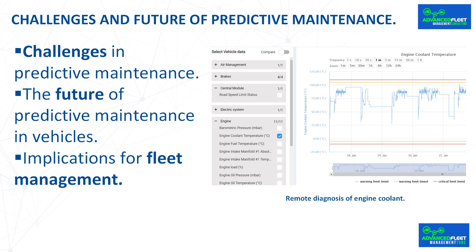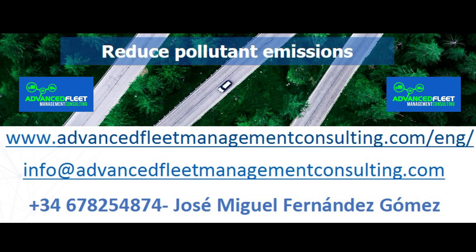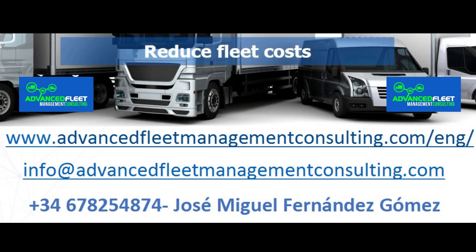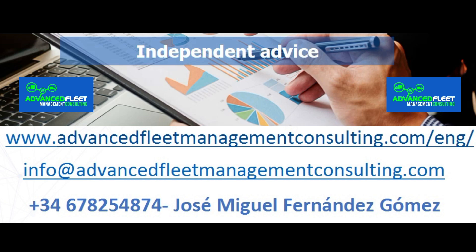In summary, predictive vehicle maintenance powered by artificial intelligence represents a significant evolution in maintenance management. Thanks to constant monitoring and data analysis, it is possible to anticipate failures and optimize vehicle performance, resulting in greater efficiency and safety. Although its implementation poses challenges, it offers tangible benefits that justify the investment. Learn about our fleet management consulting and training services — reduce costs and optimize fleet management activities.